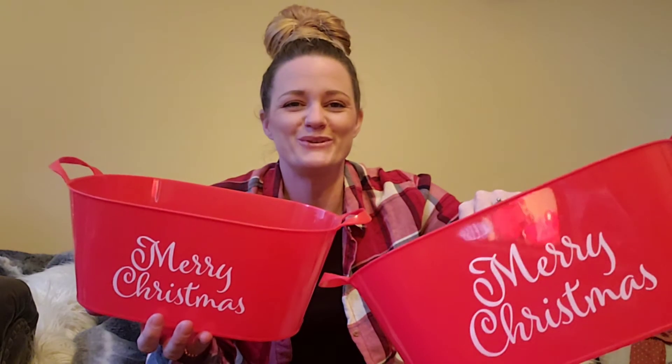Then I finally found these — they're really nice little plastic tubs that you could do so many things with. I've already seen you guys have several ideas for these. They're really cute, they have little handles, and they're a great crafting thing or you could use them as a gift basket.